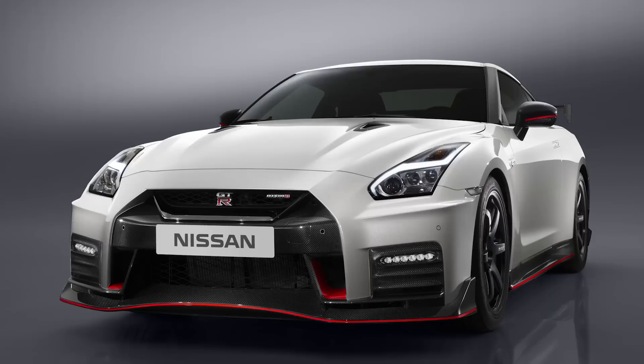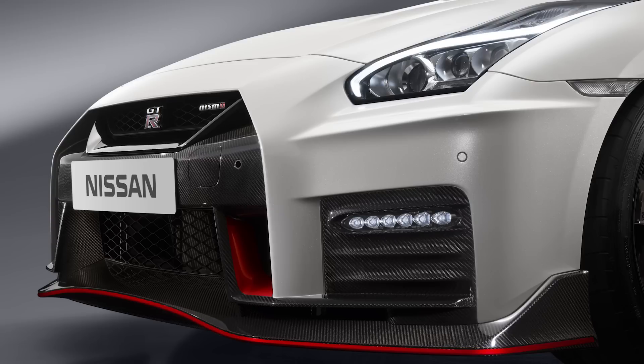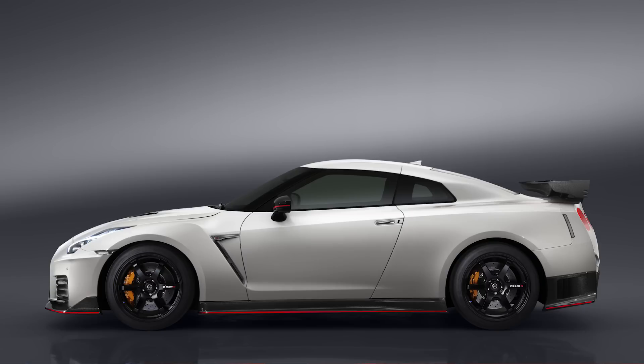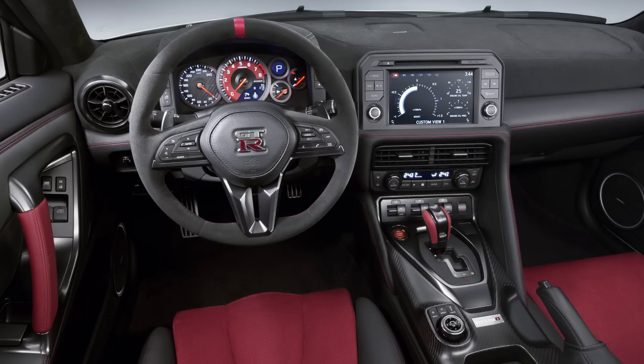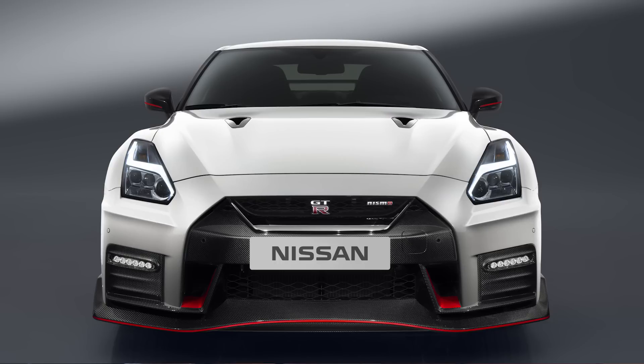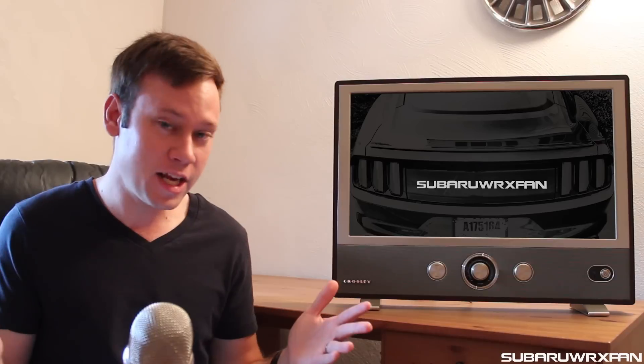Nissan unveiled the 2017 GT-R Nismo, which costs $176,585 — well over $100,000 more expensive than the original R35 GT-R that debuted here in the States back in 2009. It has the same 600 horsepower as before with better aerodynamics for 2017 and the same interior improvements all 2017 GT-Rs get. It's still an impressive car, but it's hard to understand why they keep raising the price — it's about $10,000 more than last year.